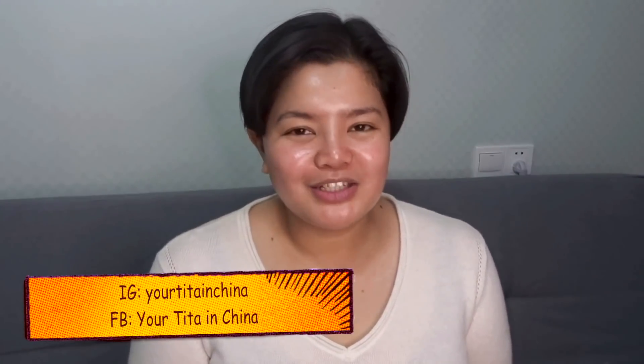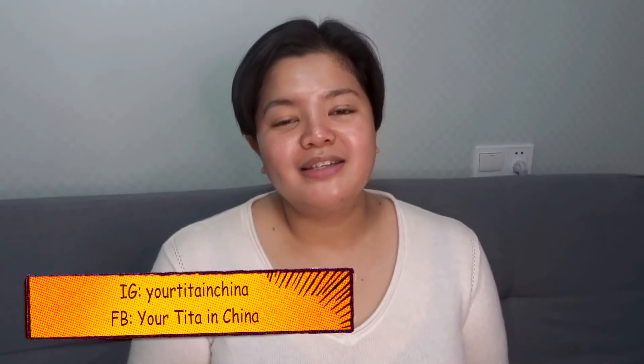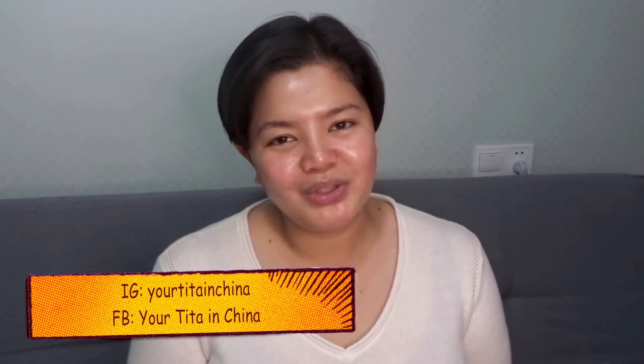But before we move on, if you're new here, welcome! My name is Emeline and I am your Tita in China. I am currently based in China and I come up with skincare related videos as well as China related videos. So if you're interested in any of that, please don't forget to subscribe to my channel and hit the little bell notification so that you will know the next time I upload a new video.